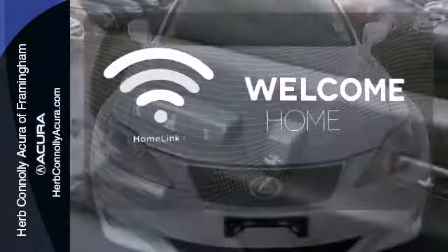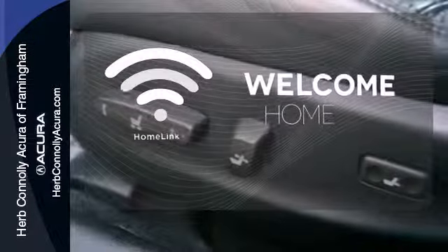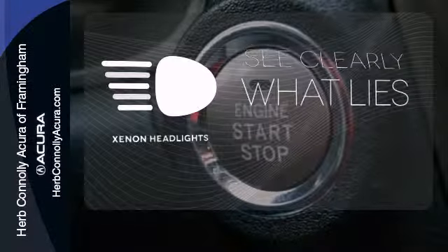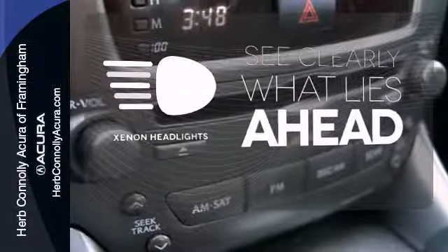Program garage door openers, gates, and lighting systems with HomeLink. Wrap yourself in the comfort of heated seats. What lies ahead is much clearer thanks to Xenon headlights.